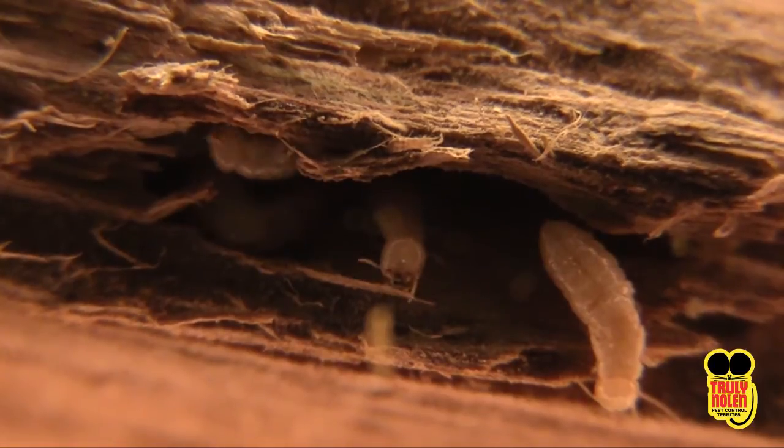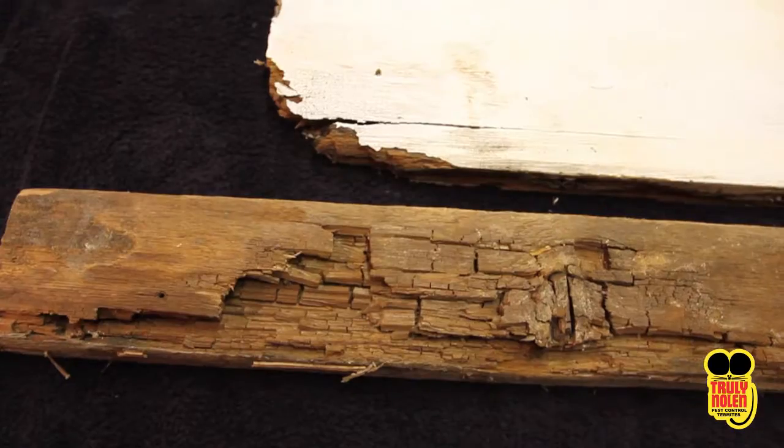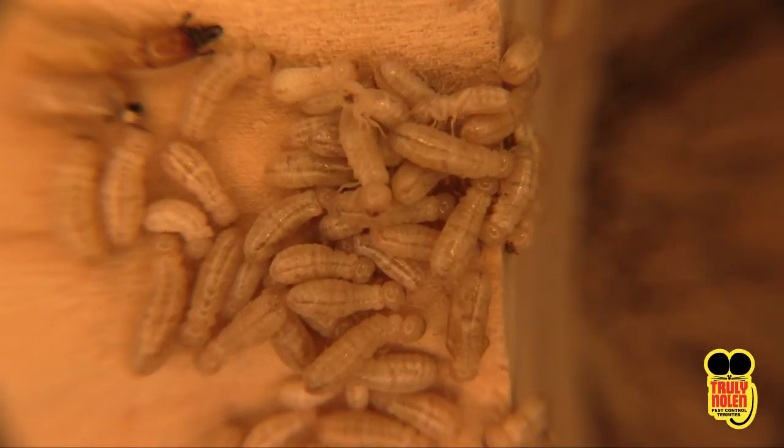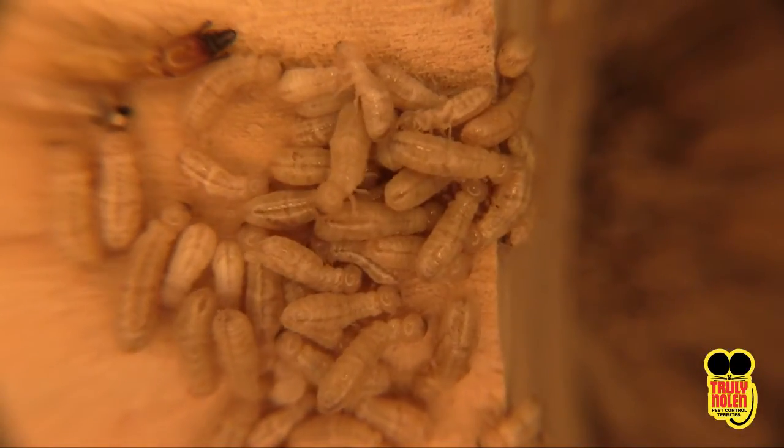After mating, termites will seek out a new breeding site, preferably imperfections in wood surfaces, from paint that is peeling, allowing moisture and termites to enter your home.